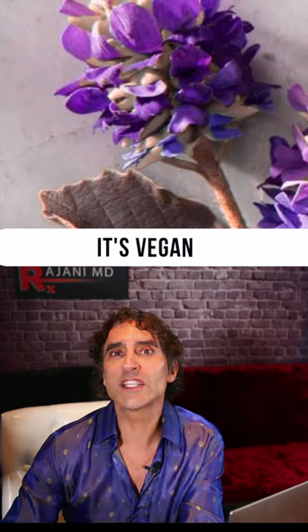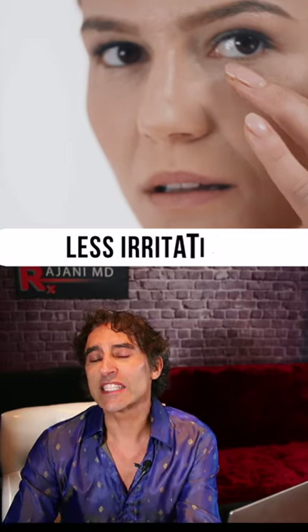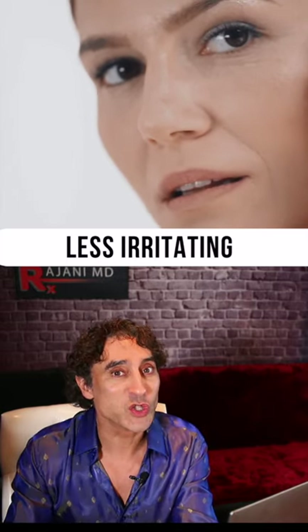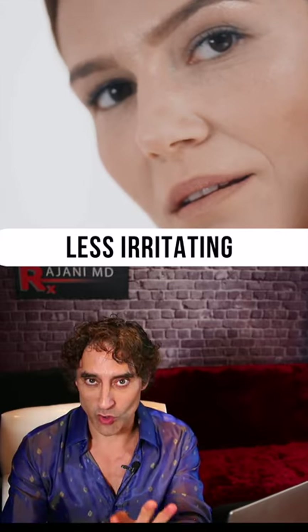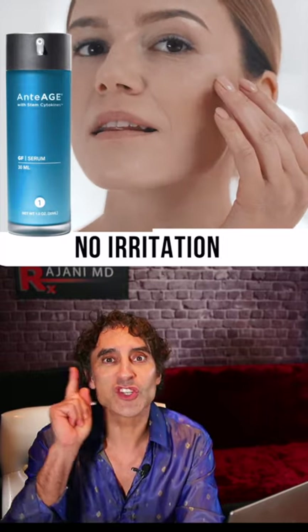It's called Bakuchiol and it's vegan — a vegan alternative. It is less studied, but the benefit is it's less irritative. I have my patients use it under the eyes, where they get the growth factor benefits of the skincare and also the retinoid factors without the irritation of that delicate skin.